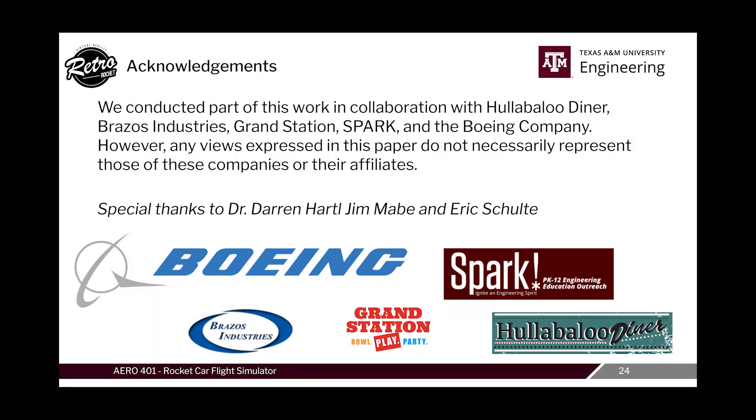All of this would not have been possible without the help from our sponsors and faculty advisors. Special thanks goes out to Dr. Hartle, Jim Mabe, and Eric Schulte for providing guidance as our team pursued its goal of a novel retro rocket flight simulator.